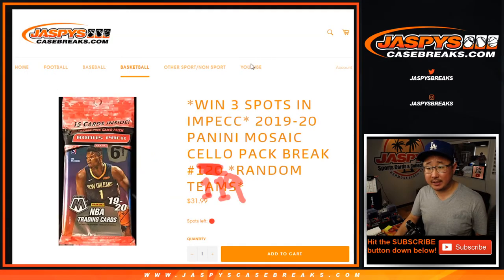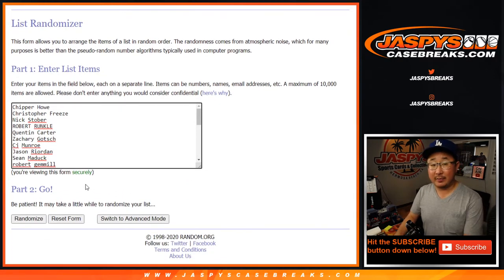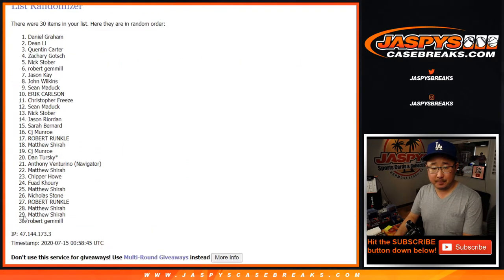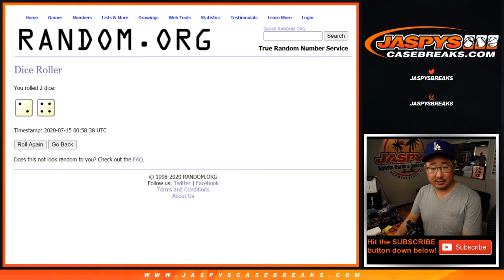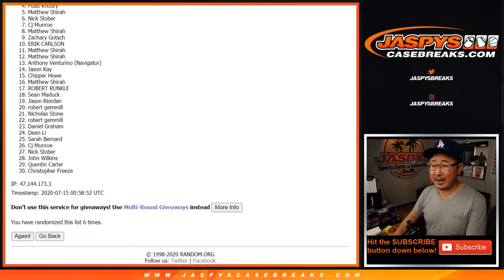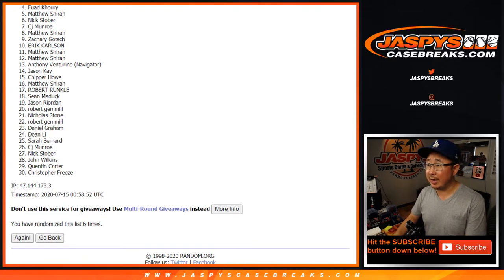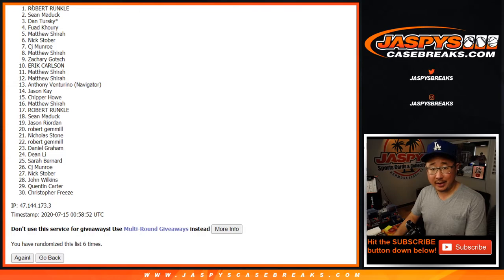After six randomizations, the top three names are going to be in that impeccable break. Big thanks from number four all the way down to 30 — thank you very much for getting in, we really appreciate that. And congrats to Dan, Sean, and Robert. Three of you are in.